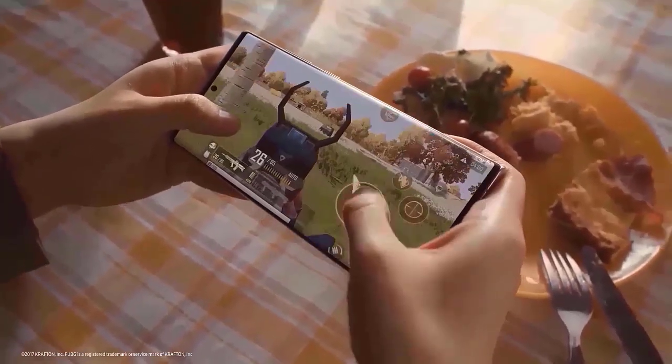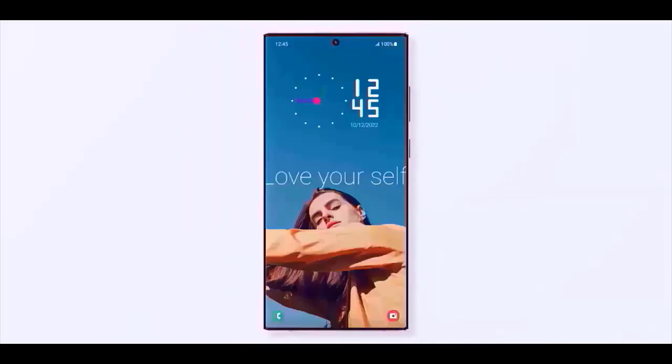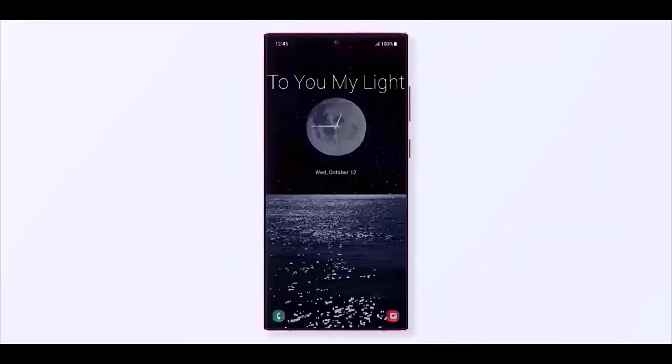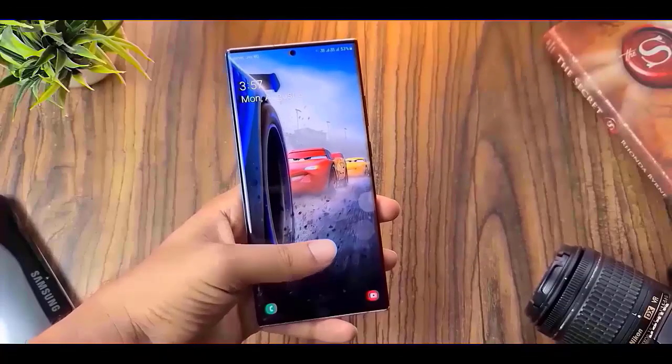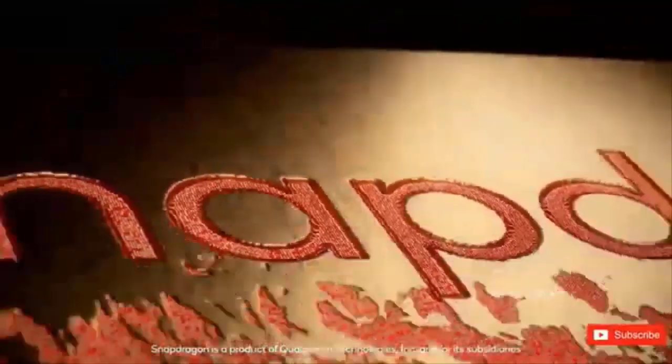Galaxy S24, Galaxy S23, Galaxy S22, and Galaxy S21. Galaxy Z Fold 6, Galaxy Z Flip 6, Galaxy Z Fold 5, Galaxy Z Fold 4, Galaxy Z Fold 3, Galaxy Z Flip 3. Galaxy A55, Galaxy A54, Galaxy A35.